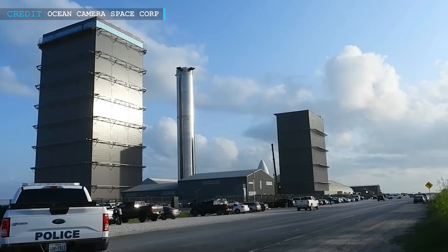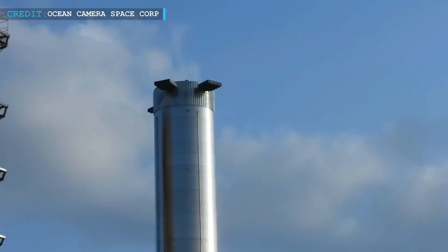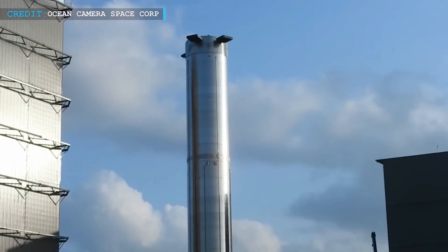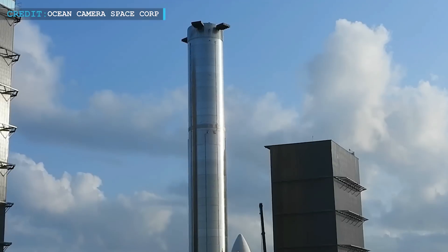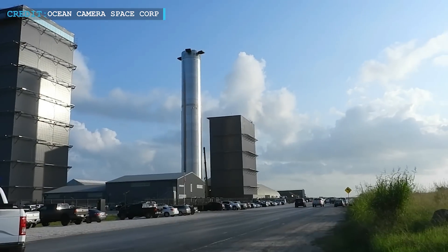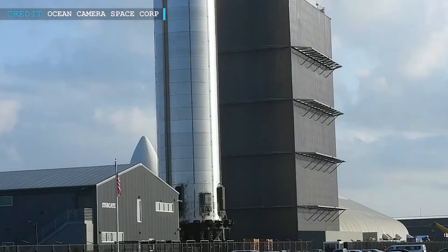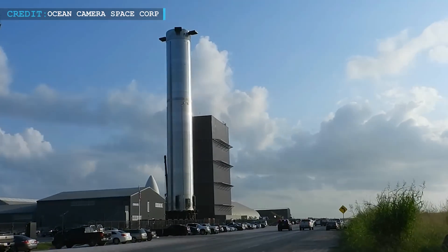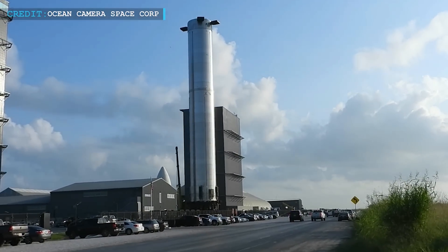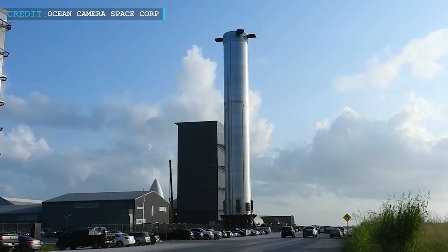It is encouraging to note that what took SpaceX teams almost six months to complete the additional work on Booster 4, they have completed almost the same amount of work on Booster 7 in just six weeks. Booster 4's slow progression may have happened due to SpaceX not prioritizing its testing. But in the case of Booster 7, static fire testing is the topmost priority in 2022.